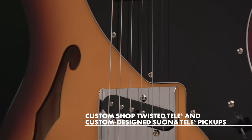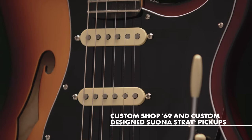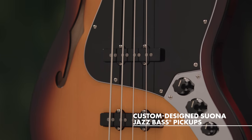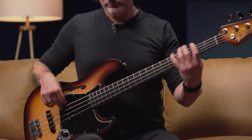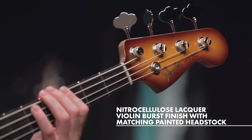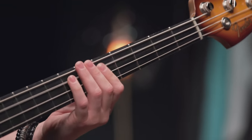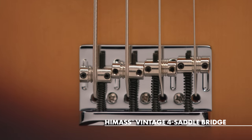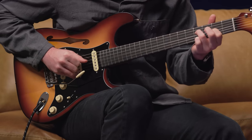Custom designed Suwona pickups across all three models produce a dynamic and expressive tonal palette, while the premium nitrocellulose lacquer violin burst finish and matching painted headstock complete the timeless look.